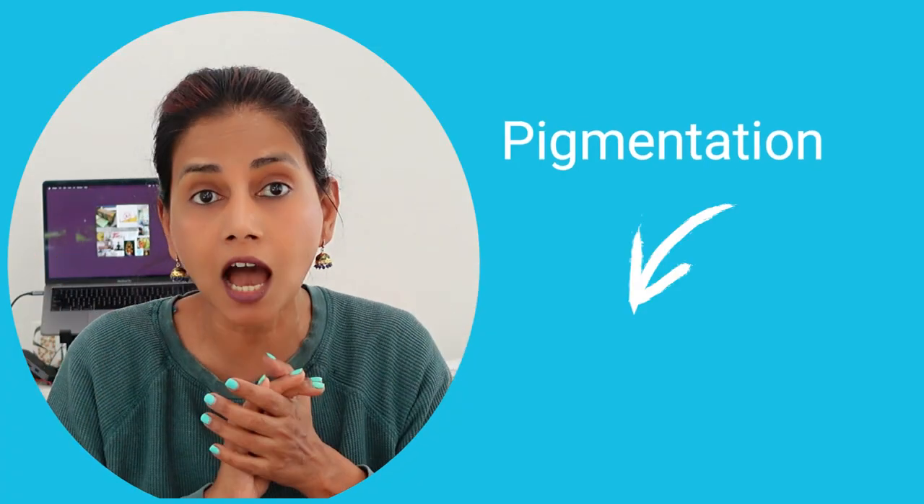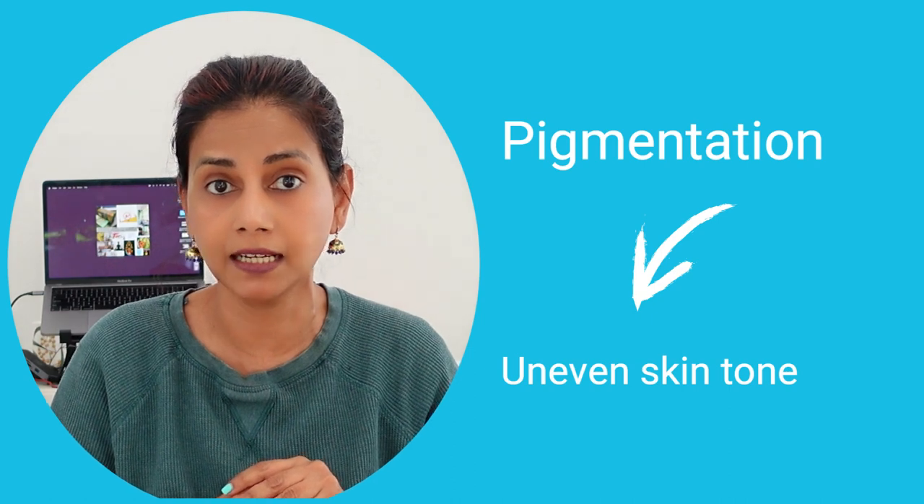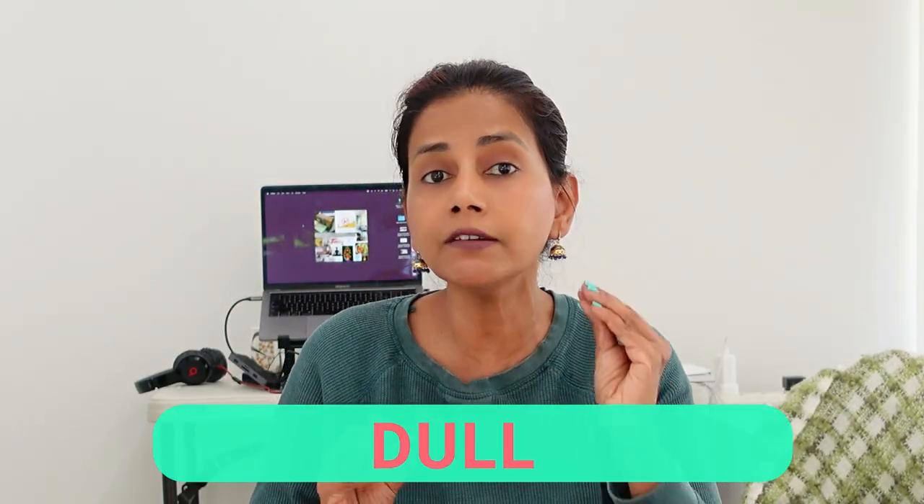Pigmentation is the dark spots and uneven skin tone that's found on the skin. Pigmentation gives the skin a very dull appearance. If we reduce the pigmentation our skin will instantly brighten up, and alpha arbutin can help in reducing that pigmentation.